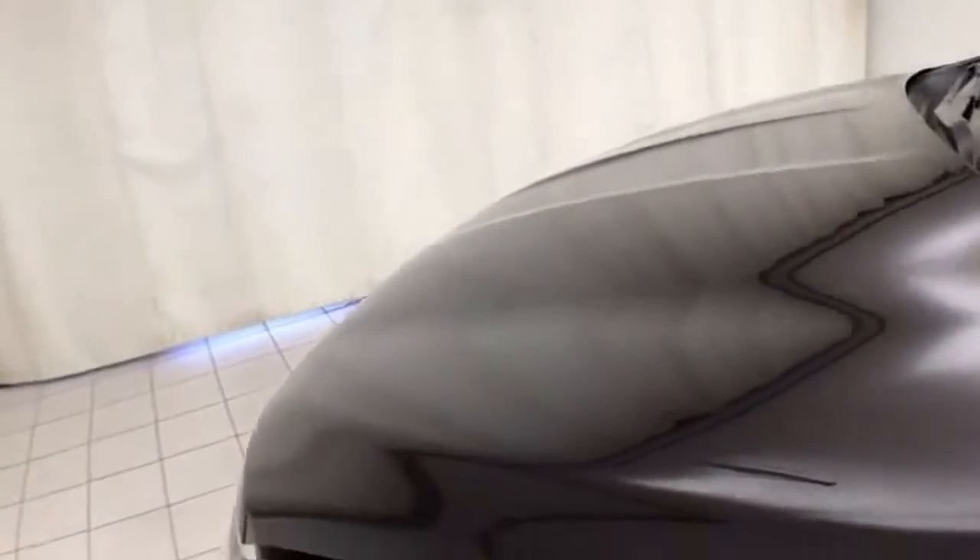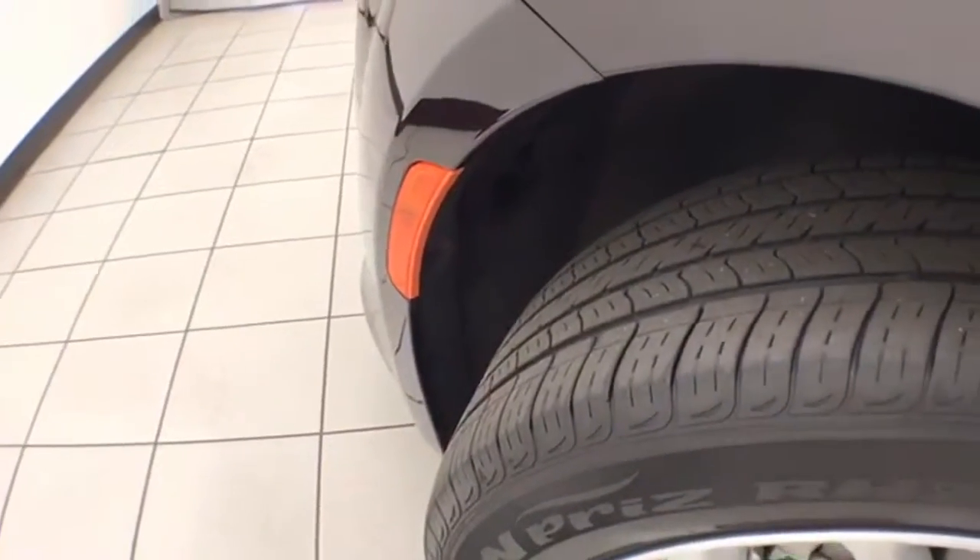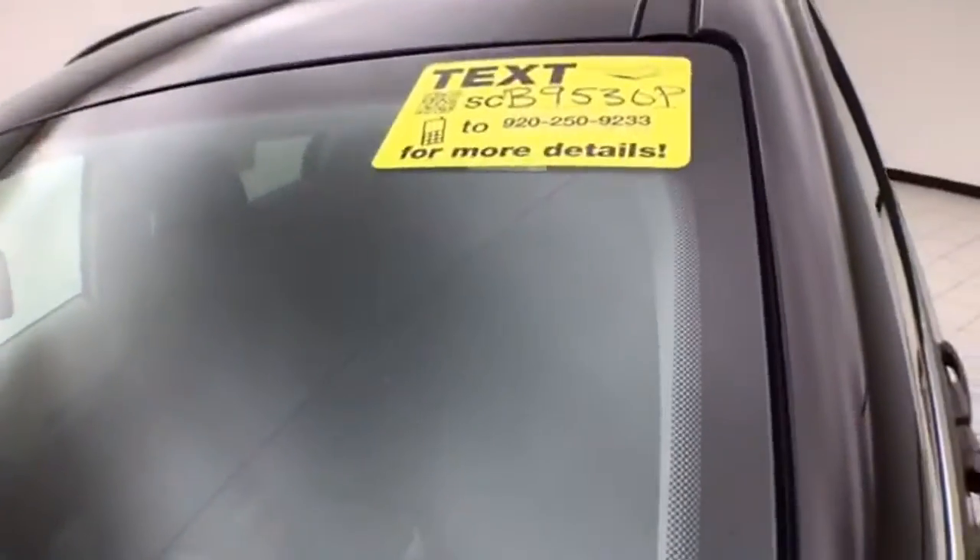Excellent fuel economy — EPA average of 19 miles per gallon in the city and 28 on the highway. There is approximately 50% tire tread remaining. Don't forget about that Chrysler Group certification protecting your investment.